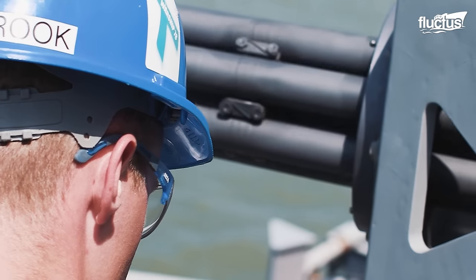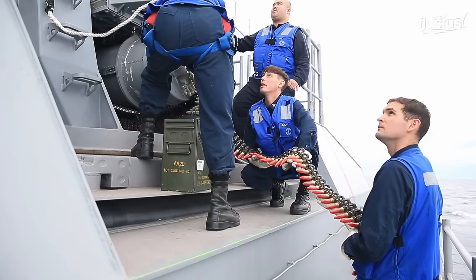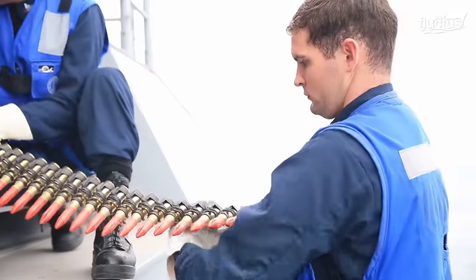Typically, Phalanx CIWS is loaded with armor-piercing discarding sabot and high-explosive incendiary 20-millimeter rounds, which are sometimes mixed while reloading.